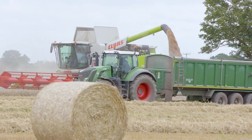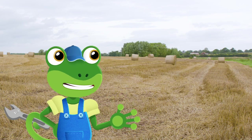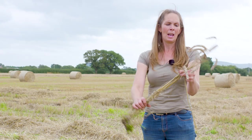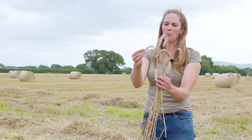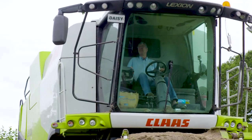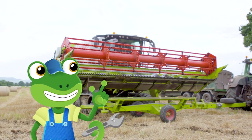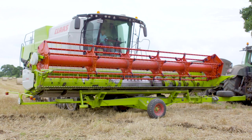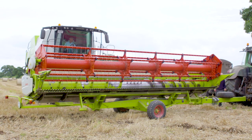Teamwork makes the dream work! Heather explains the different parts of the wheat: it grows in the soil at the bottom, then there's the straw which is used to bed animals down, and at the top is the head of the plant which has the grain in it. The grain is used to make bread, cakes and biscuits. Because combine harvesters are so wide and bulky, they're too big to travel on most roads. To get from one field to another, Ben and his team need to take the front off the combine and put it on a trailer.